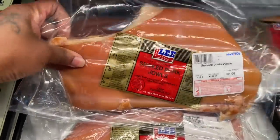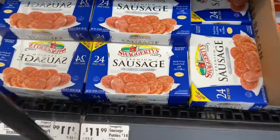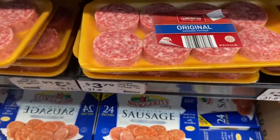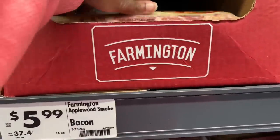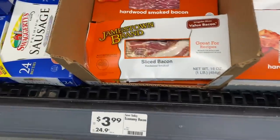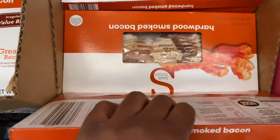They got breakfast sausages for $3.79, and bigger sausages down here for $11.99. My grandma might want some of these sausage patties for $3.79 — I'm gonna get her some. They have Jimmy Dean sausage for $4.99, applewood smoked bacon for $5.99, and their cheapest bacon for $3.99. That cheap bacon looks a little bad though. They got lunch meat too.